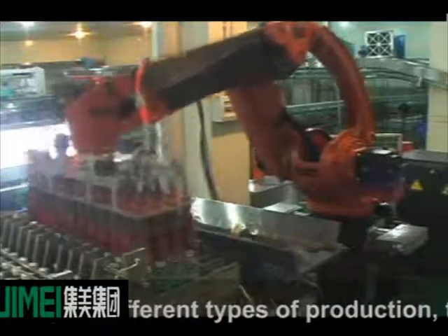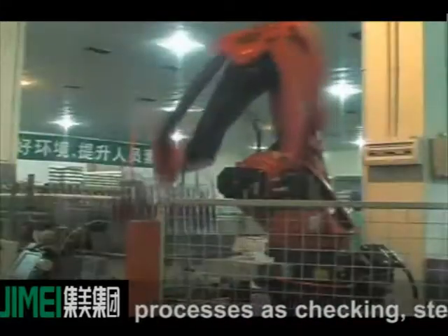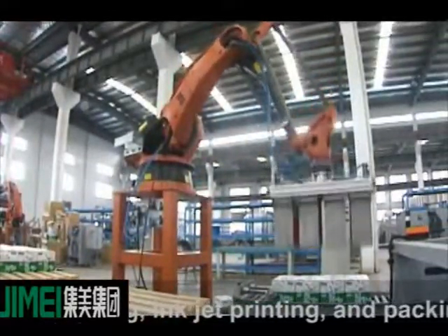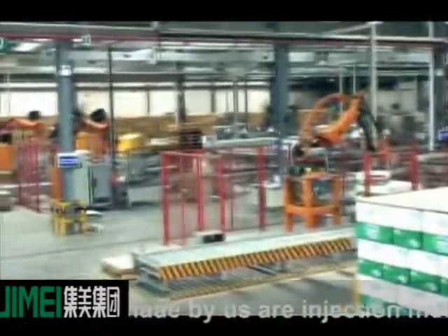After filling, according to the different types of production, the product will be sent into the following processes: checking, sterilizing tunnel, air drying, shrinking labeling, labeling, inkjet printing, and packing. The accessory equipment optionally made by us includes injection molding machine and blow molding machine.